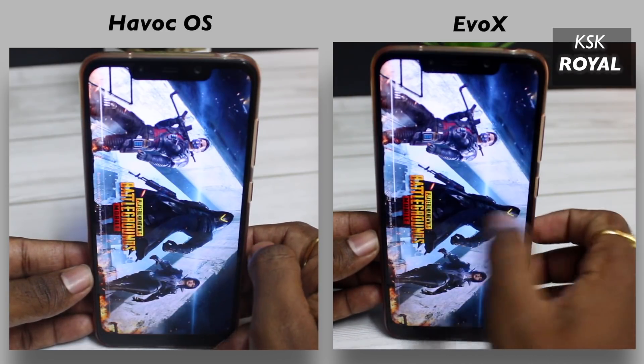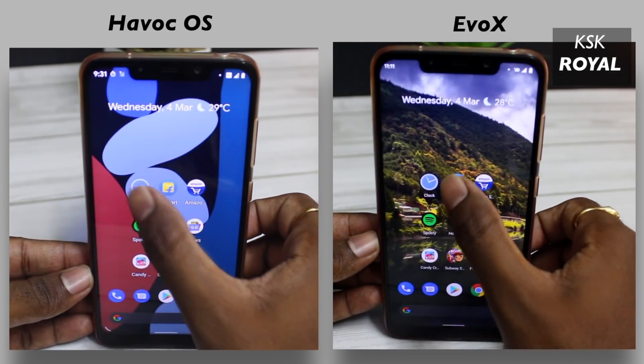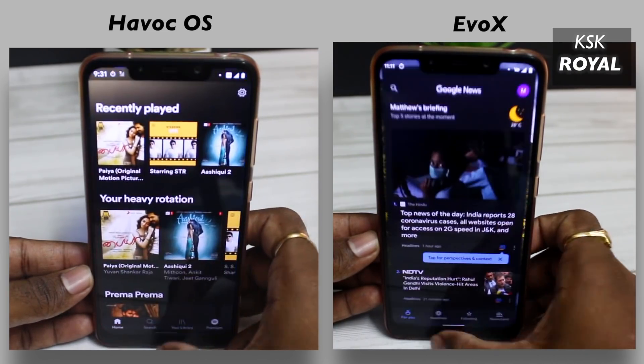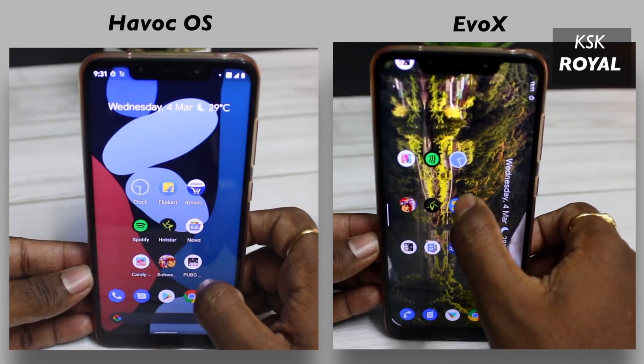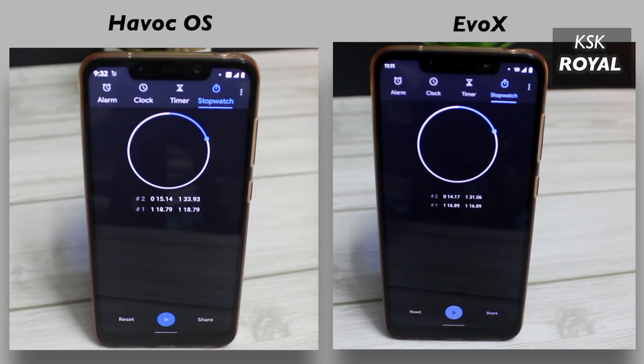As you can see, Evolution X has finished this round first in 1 minute 17 seconds and kept all of the applications in memory, finishing the overall round in 1 minute 31 seconds. On the other hand, Havoc OS finished this round second in 1 minute 18 seconds and completed the round in 1 minute 33 seconds. Both ROMs did an awesome job and were very close to each other, but according to time, Evolution X is the winner. I am going to re-perform this round again, but this time with all system animations and app transitions turned off.